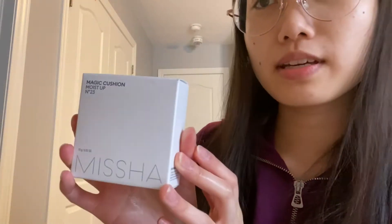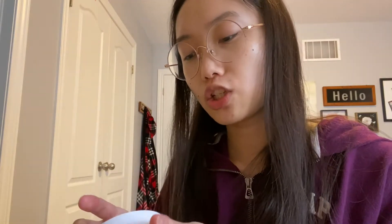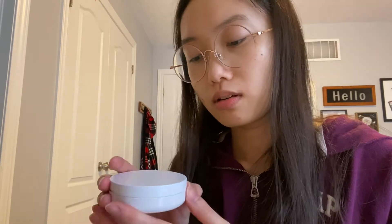Okay, first up is the Missha Magic Cushion Moist Up. Let's see if this is my shade — I was a bit iffy about whether it would be too dark. But it's pretty cheap; the Missha ones are usually a cheaper makeup brand. Oh, look at the packaging — that's really nice.